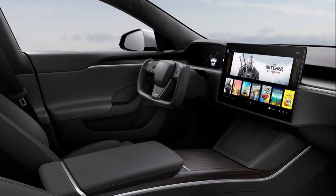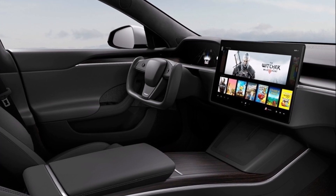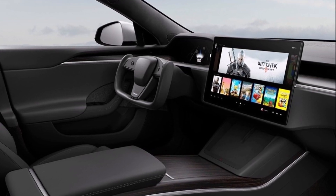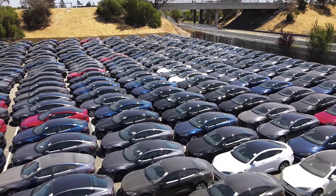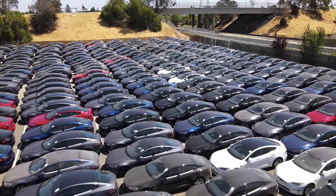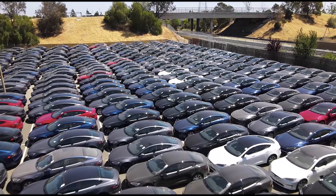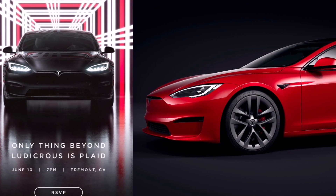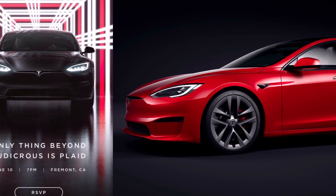Elon Musk remarked that the Model S Plaid features engineering that is 'practically alien.' He also introduced a new UI that will roll out in the next software update or later, including a new calendar that routes the vehicle based on places drivers need to go. At this point in the event, he also finally agreed to add loyalty points for Tesla drivers. Musk talked about the Plaid's PS5-level performance for entertainment, revealing a clip of Cyberpunk running on the Model S Plaid's infotainment system.